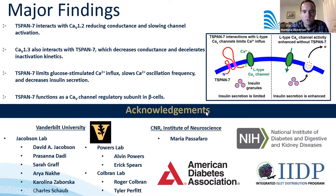To summarize our major findings: T-SPAN7 interacts with CAV1.2, reducing channel conductance and slowing channel activation. T-SPAN7 also interacts with CAV1.3, decreasing channel conductance and decelerating inactivation kinetics. Together these effects limit glucose-stimulated calcium influx, slow calcium oscillation frequency, and decrease insulin secretion. We conclude that T-SPAN7 functions as a CAV channel regulatory subunit in beta cells.